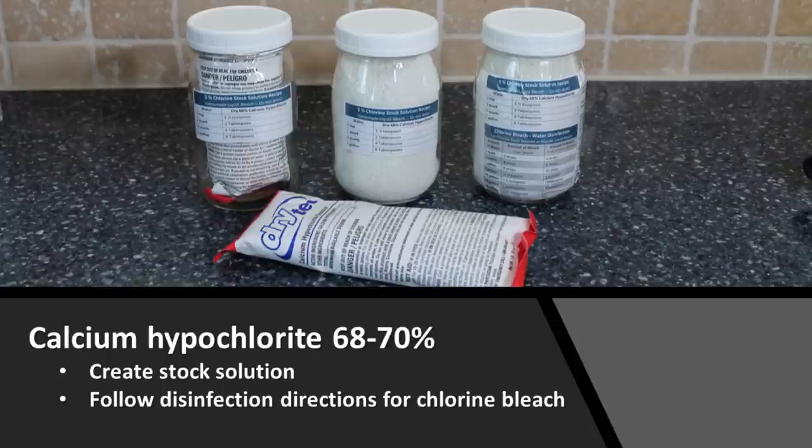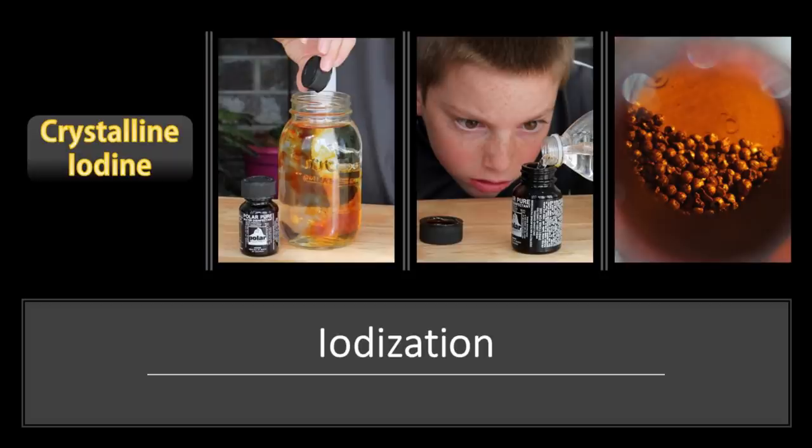This is our favorite calcium hypochlorite — there's a link in the description to a post and video explaining it. It's great to have in your storage because it has a 10-year shelf life. We like to create a stock solution that we can use at the same rate as chlorine bleach. Another option is iodine — not our favorite, but usable. Iodine tablets have a very short shelf life, while PolarPure has a very long shelf life and does a good job if you can find it. Remember, iodine will not deactivate Giardia and Cryptosporidium, so you will need to filter the water if you're concerned about those.